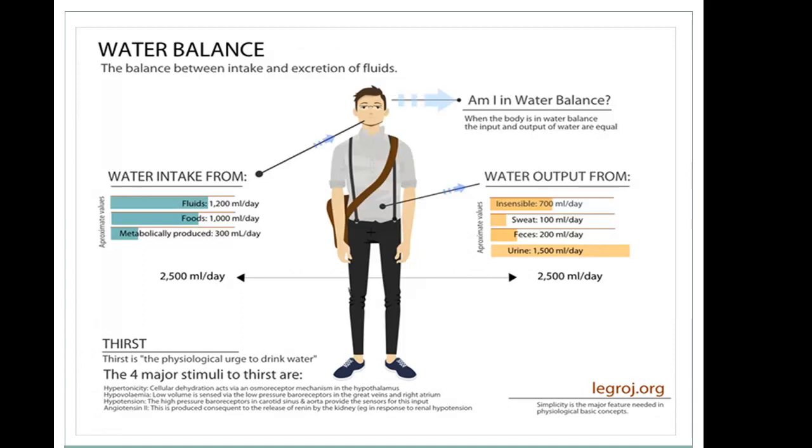Output comes mostly from urine and feces, and additionally from sweat. We also have insensible losses of approximately 700 milliliters per day due to cellular functions. Importantly, intake equals output, and that's what we're always comparing our patients to.